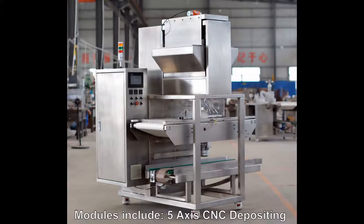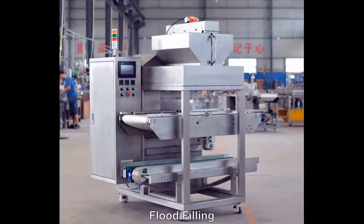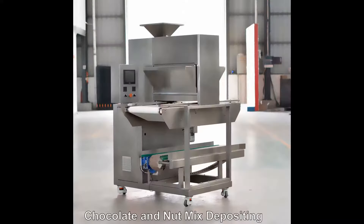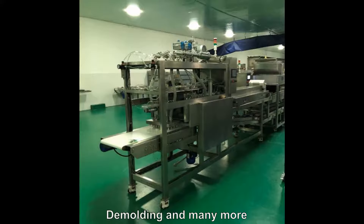Modules include 5-axis CNC depositing, aeration, lollipop stick inserting, flood filling, biscuit inserting, chocolate and nut mix depositing, whole nut inserting, vibrating, de-moulding, and many more.